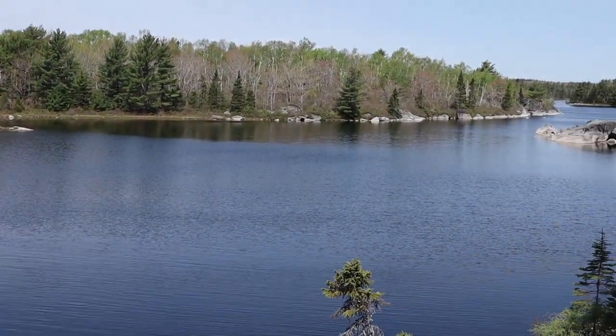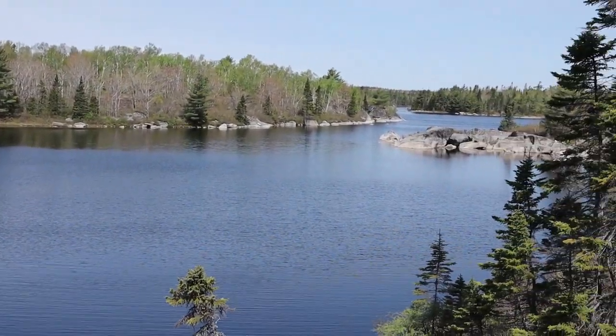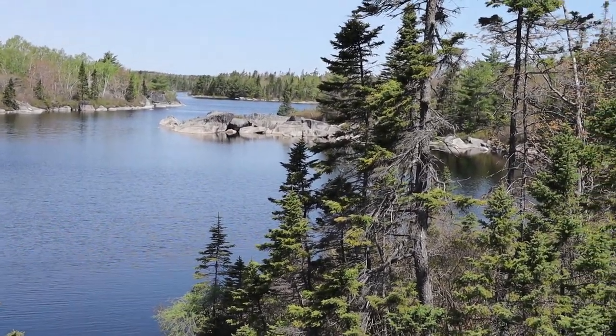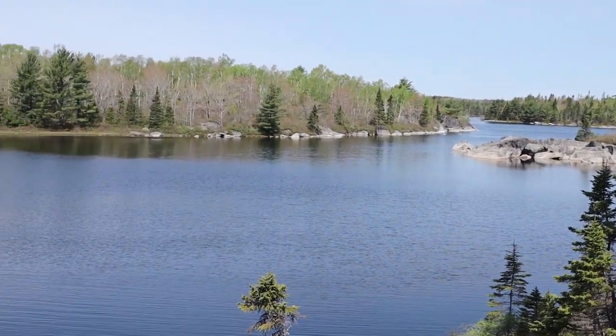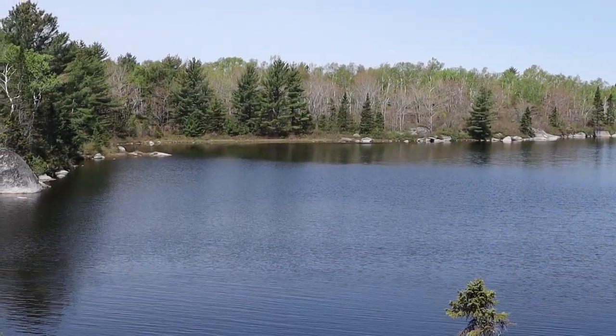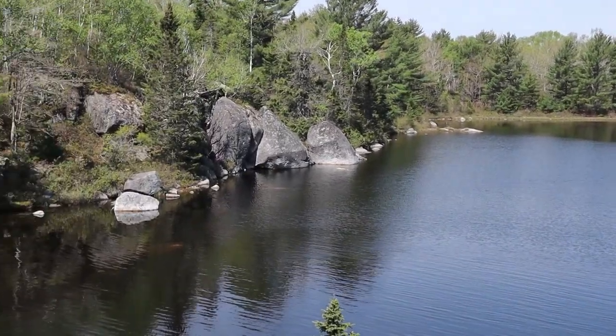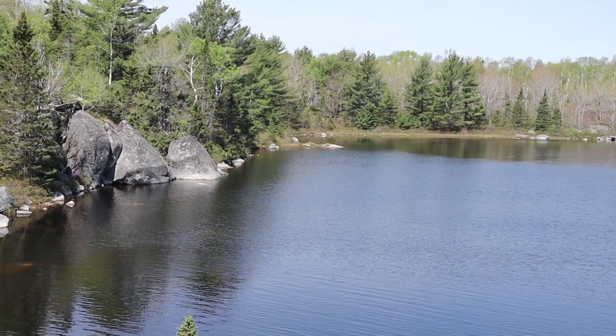One of the many bays and inlets around this lake — this is Susie Lake, if I haven't mentioned that already, in the Blue Mountain Birch Cove Lakes Wilderness. I could stop here, get my chair out, and not move the rest of the day and be perfectly happy. But I do have a plan, so let's keep going.